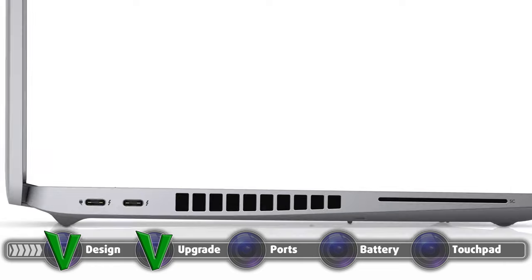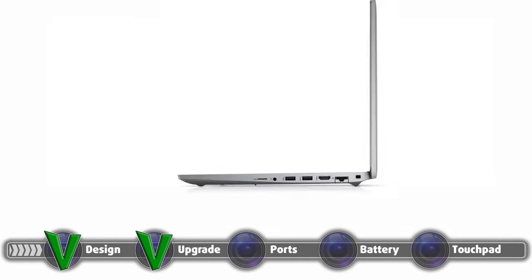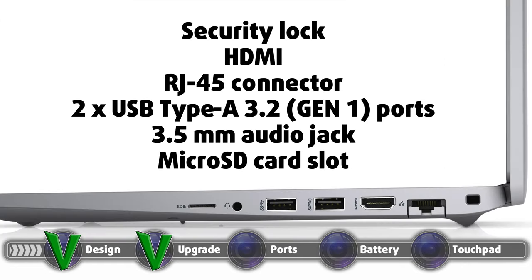The laptop comes with a decently wide I/O, which consists of two Thunderbolt 4 connectors on the left. Going over to the other side, we find a security lock, HDMI and RJ45 connectors, two USB Type-A 3.2 ports, a 3.5mm audio jack, and a micro SD card slot.